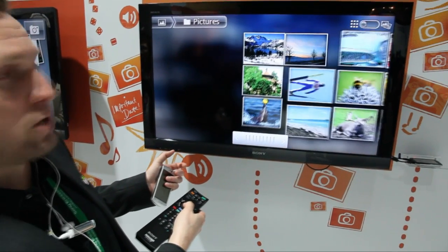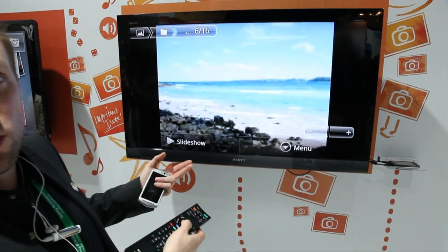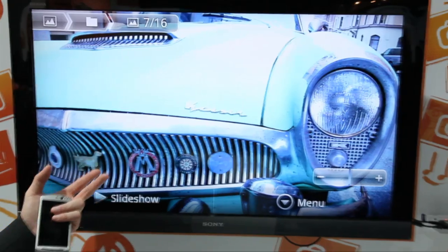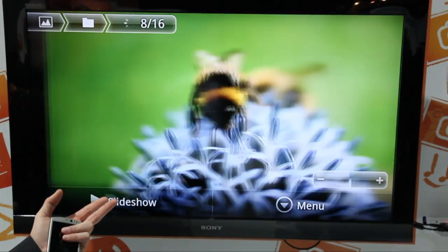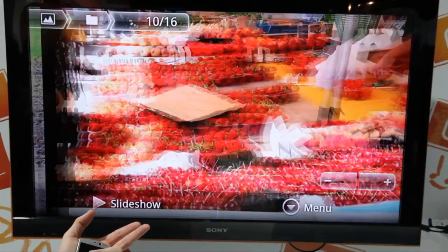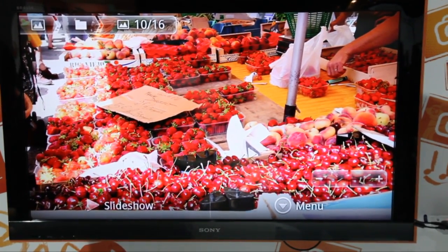Here are the pictures, for example. It will now show the high quality pictures on the TV with all the bright colors and the contrast — it's really amazing. And it's really fast. You can actually scroll really quickly through your images and show them to your friends. You can just sit on the sofa, have a cup of coffee and show this stuff.